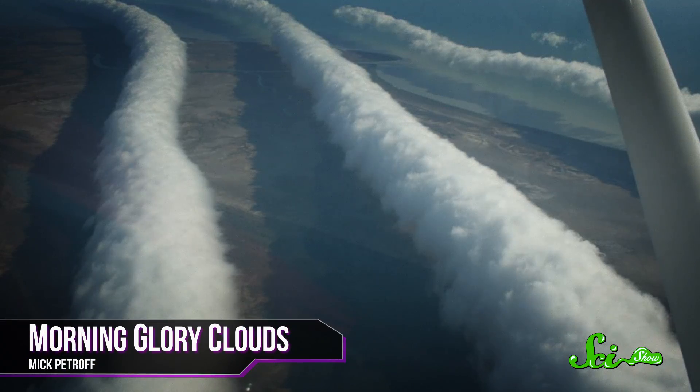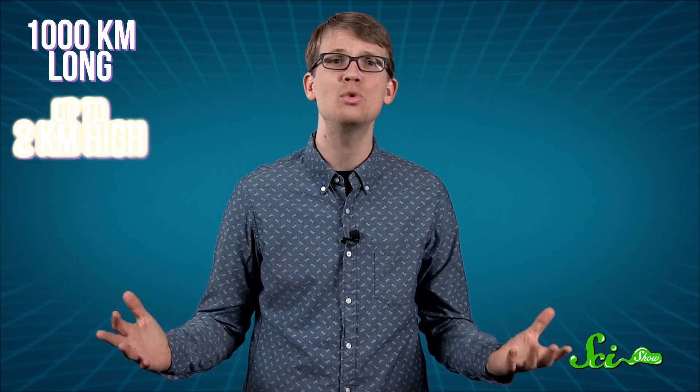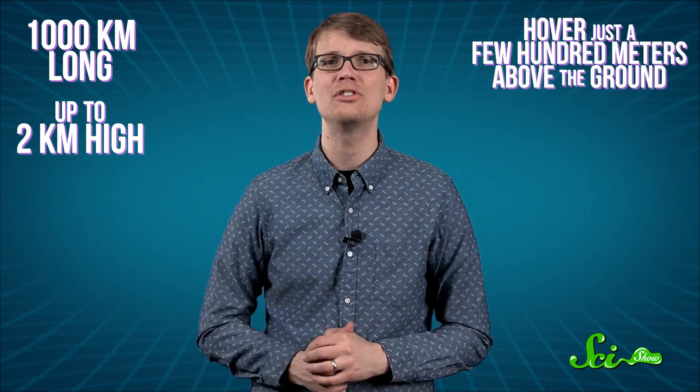But lenticular clouds don't have the monopoly on cloud shapes that look like delicious food. Morning glory clouds, which look like long strings of rolling dough, can be 1,000 kilometers long and up to 2 kilometers high, hovering just a few hundred meters above the ground. These clouds are a specific type of roll cloud, which form low rolling horizontal tubes that tumble across the landscape. As a cloud disperses on its trailing end, it keeps forming at the front. They are also incredibly rare — so unusual that there's only one place on Earth where meteorologists can predict they will form: in a northern part of Queensland, Australia.